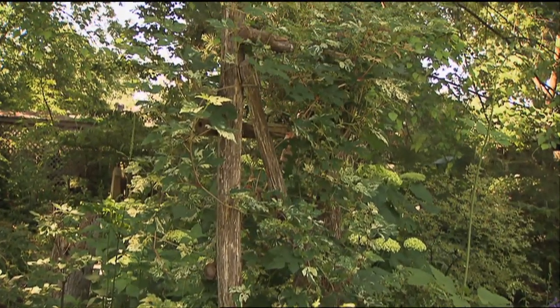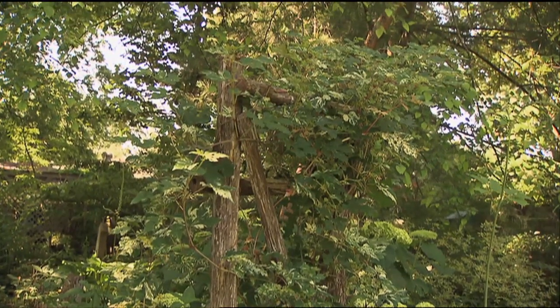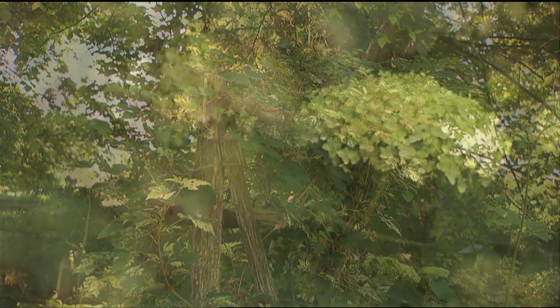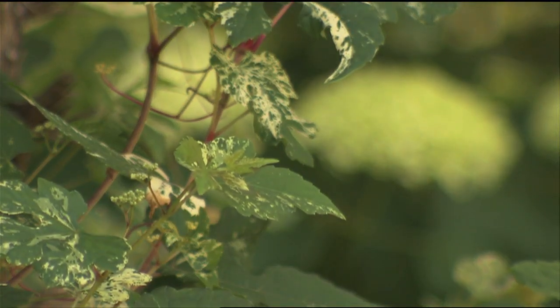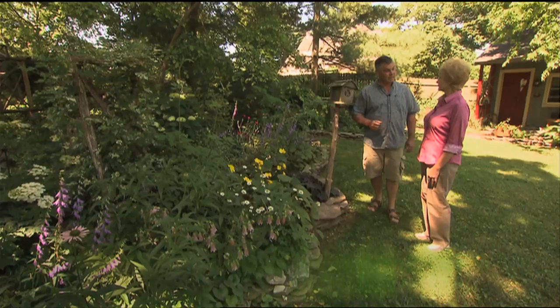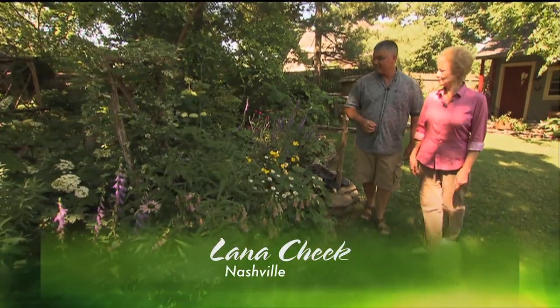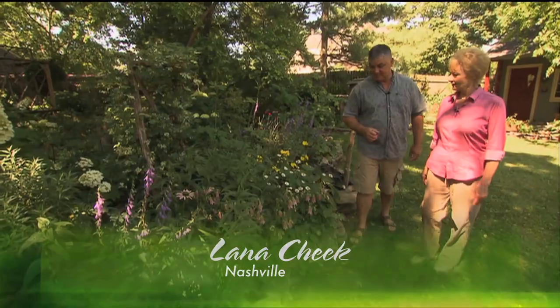Over here you have a beautiful trellis with a gorgeous vine on it — what is that vine? Porcelain vine. That is really pretty. I do know that can be very invasive, so what do you do to keep it in check? I clip and wind it around and keep it on the trellis.